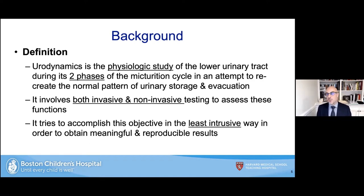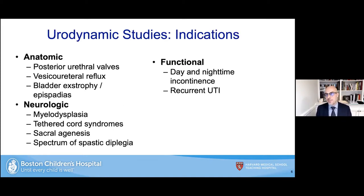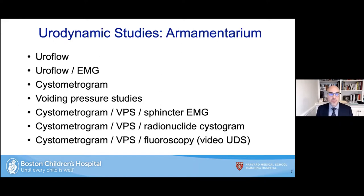The indications for urodynamic studies broadly include anatomic problems such as posterior urethral valves, vesicoureteral reflux, bladder exstrophy, and epispadias. The most common are neurological problems such as spina bifida or myelodysplasia, tethered cord syndromes, sacral agenesis, and the spectrum of spastic diplegia such as cerebral palsy. Functional problems include day and nighttime incontinence and recurrent urinary tract infections. We have quite the armamentarium when talking about the spectrum of urodynamic studies.